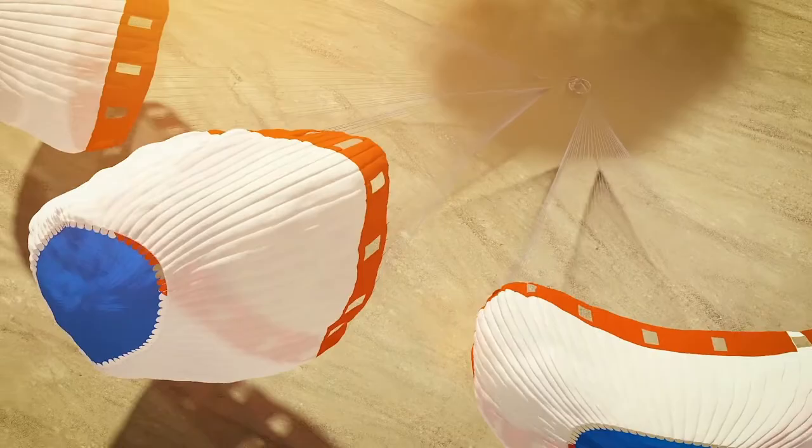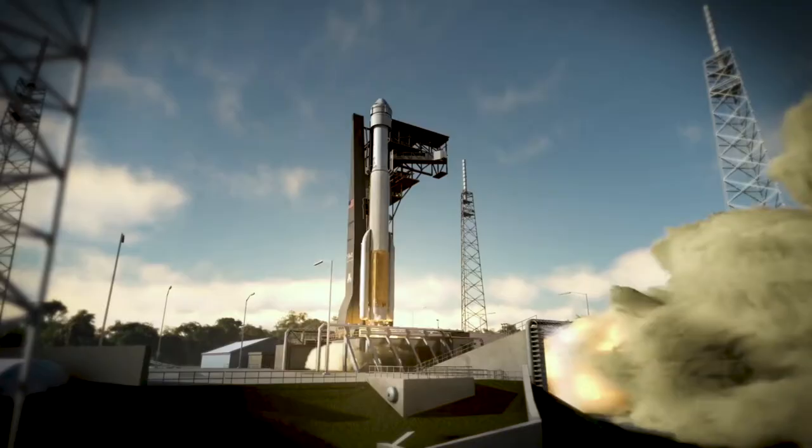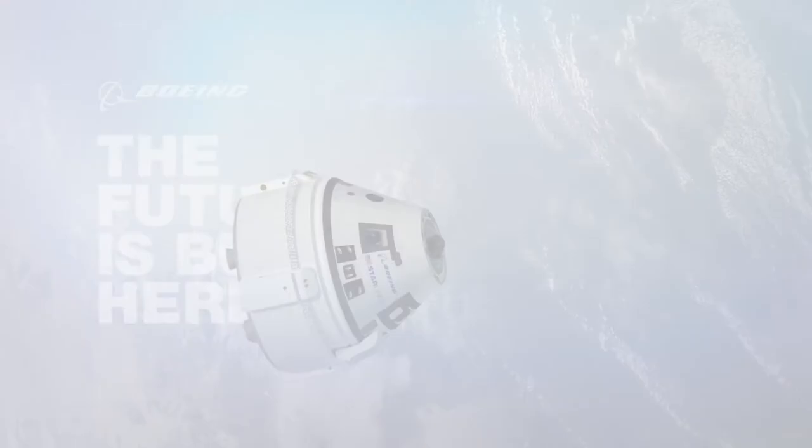Reusability and the land landing for the crew module provides an additional level of safety. We're breaking barriers in human spaceflight. This is going to be the company that gets that done.